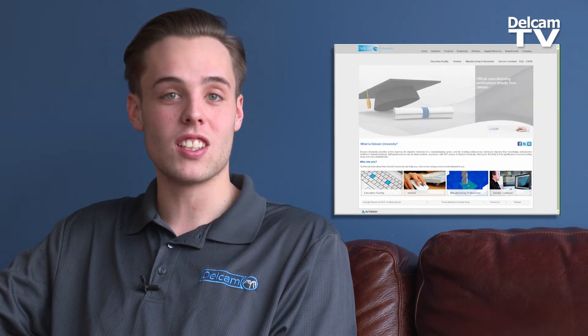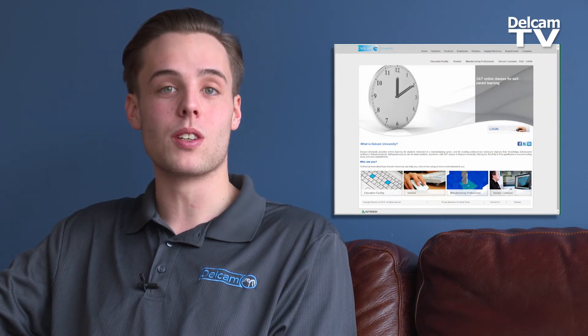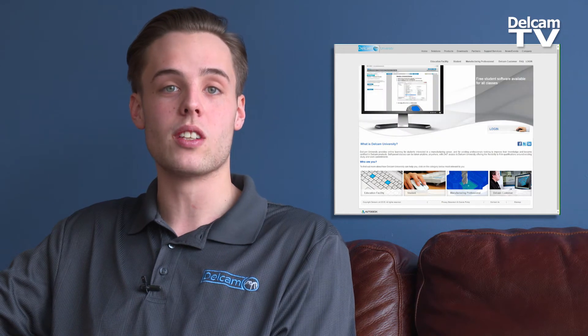I believe in it so much that now I work for DelCam University and put out new courses, create new content, and try to help other people have the same experience that I had with DelCam University.